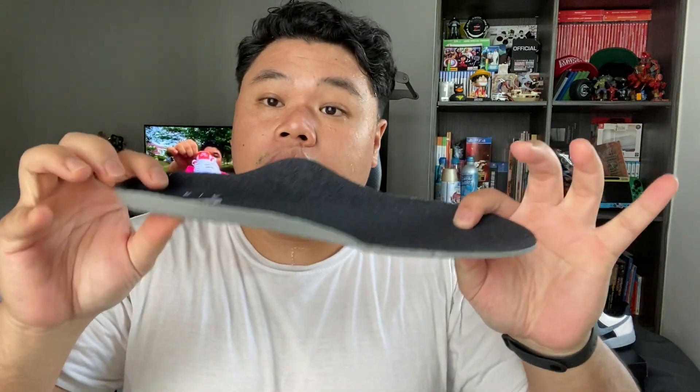You can take the insole out — surprise surprise, you've got an Ortholite-like insole with the Nike Air heel print. I hope this lasts better than most Jordan Ones. It's far thicker actually — brings it back to the early 2012 to 2014 era when they had insoles this thick. Now you barely get anything in your shoes, but still cool nonetheless.